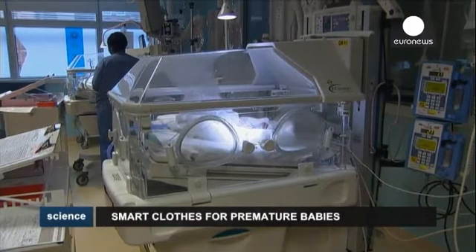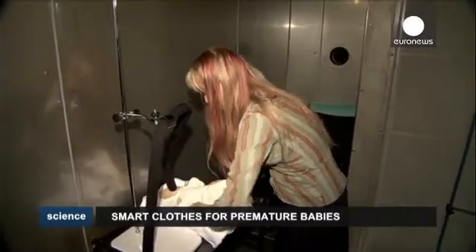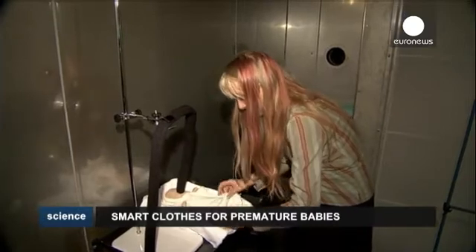The greatest challenges facing doctors dealing with premature babies with low birth weight is maintaining their body temperature and preventing dehydration.